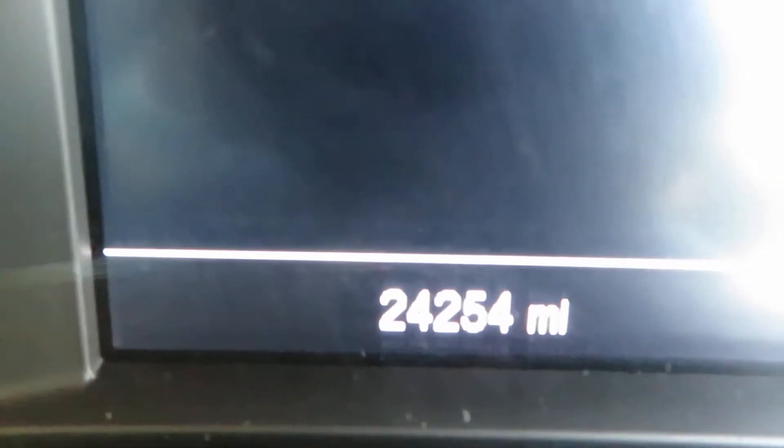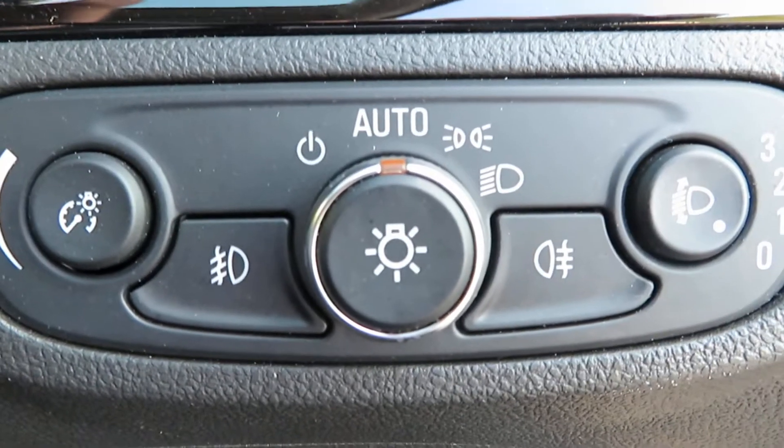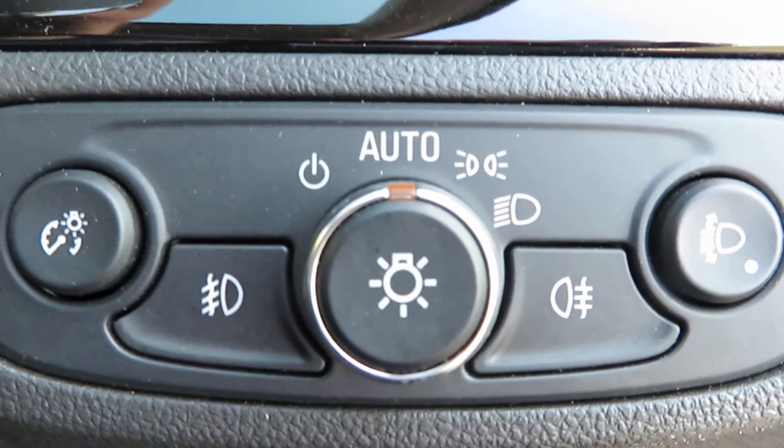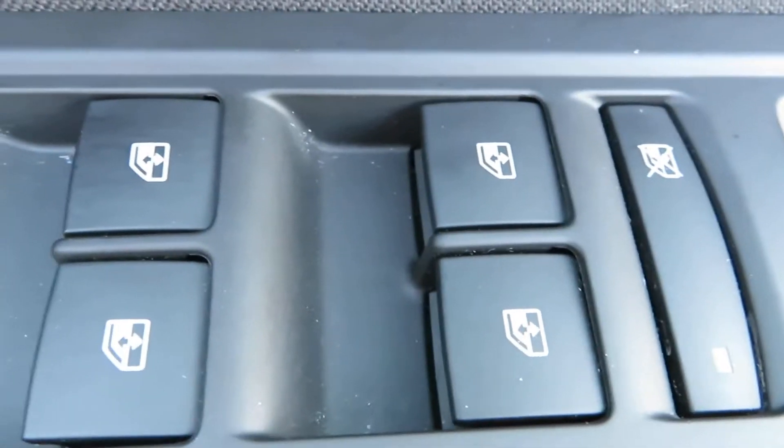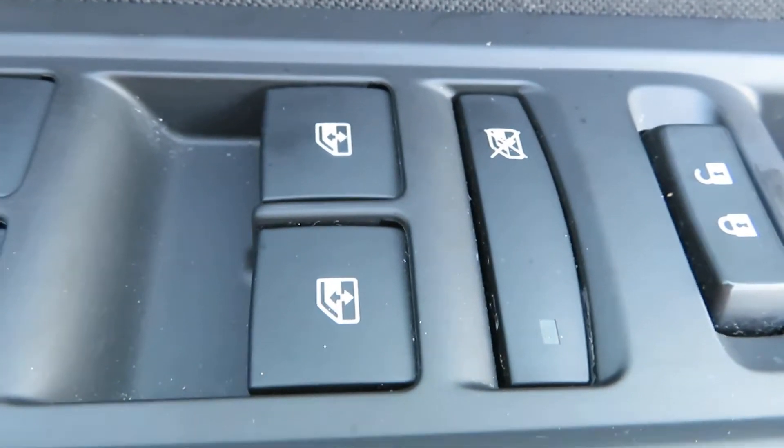Mileage: 24,254. Light switches here with auto lights, and fog lights on the buttons at the bottom. On the door you've got electric mirrors that also fold in, and front and rear electric windows — you can turn the back windows off to stop children playing with them.